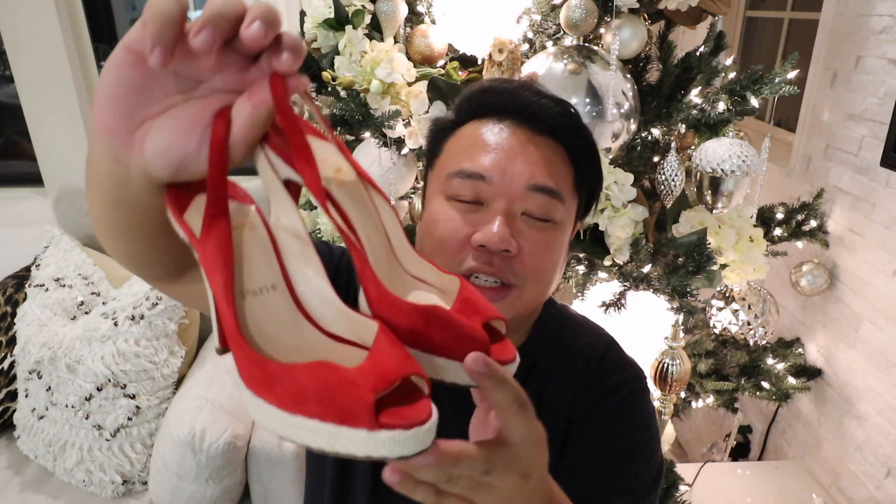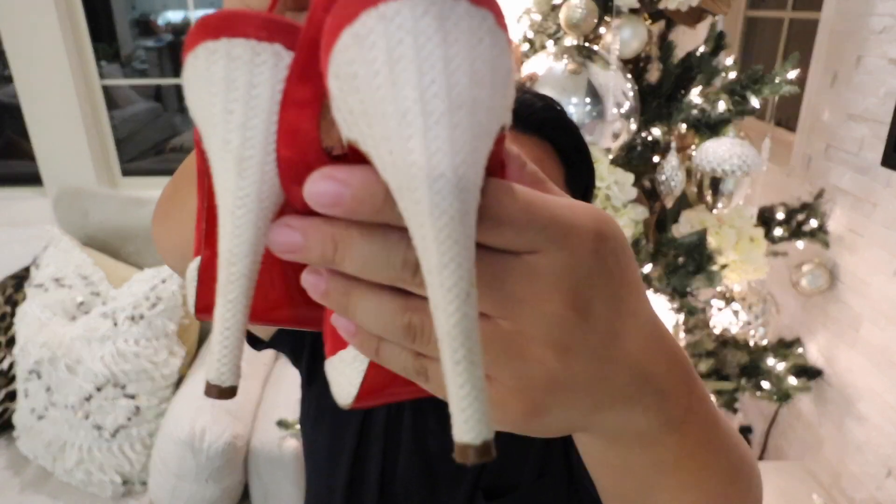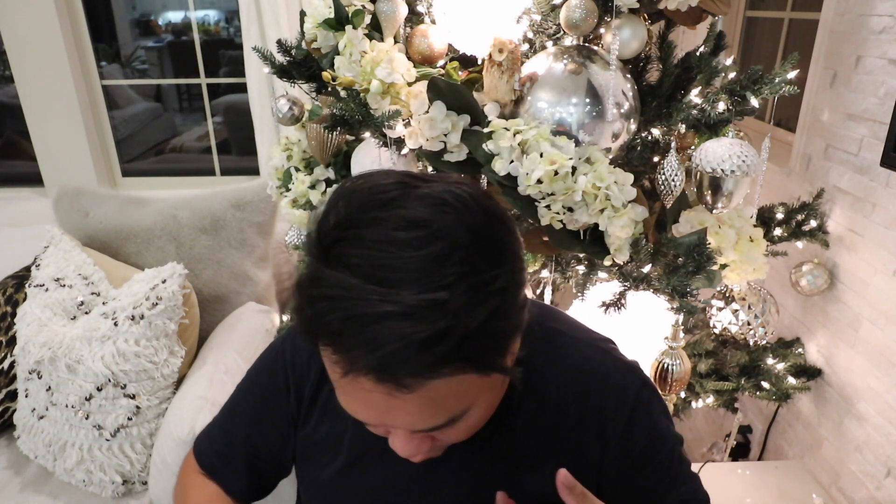These other shoes are really, really exciting. You will not believe these — these are authentic Louboutins. Look at these; they are gorgeous. They are in a red suede and then it's like this cool herringbone kind of woven design on the fabric. They are a size 38 and a half, and these were originally from Neiman Marcus. They are so festive — perfect for Christmas and the holidays. You really cannot go wrong with a red pump; they just punch up any outfit.